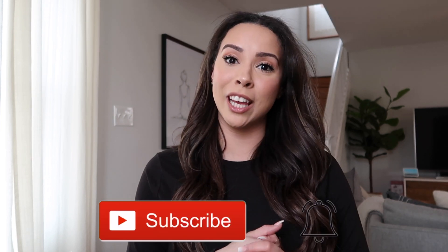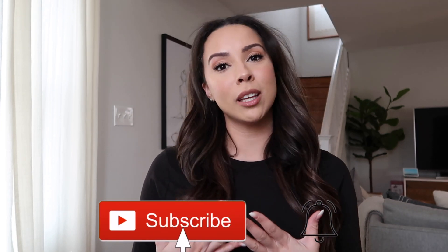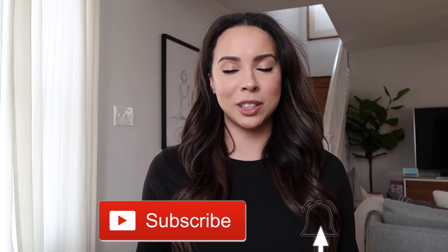Hey guys, welcome back to my channel. My name is Demery. If you're new, welcome. Thanks for clicking on this video — I think you guys are really going to love it. Before I get into it, please subscribe if you haven't already and like this video. I love getting feedback on my videos — that's how I know what you guys like and what to make more of. So please leave your comments and likes below.